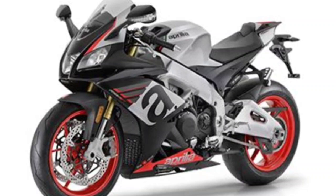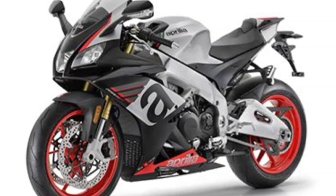Welcome back to the YouTube channel. This channel reviews big motorcycles. This time I will review the Aprilia RSV4 motorcycle. Before continuing, don't forget to like, comment and subscribe.